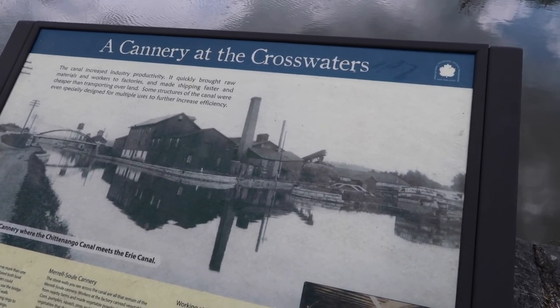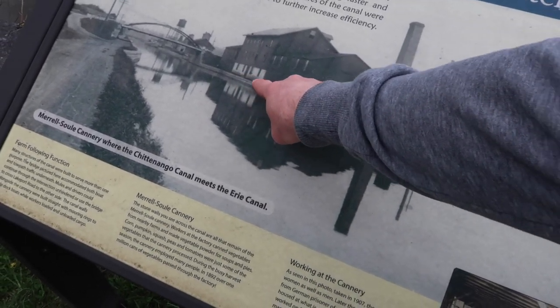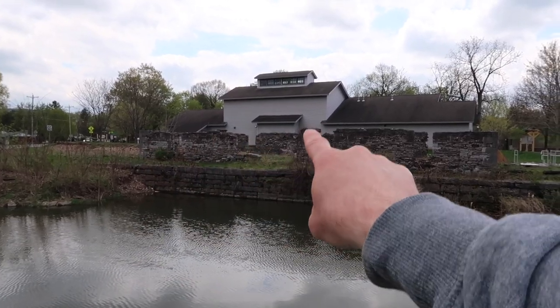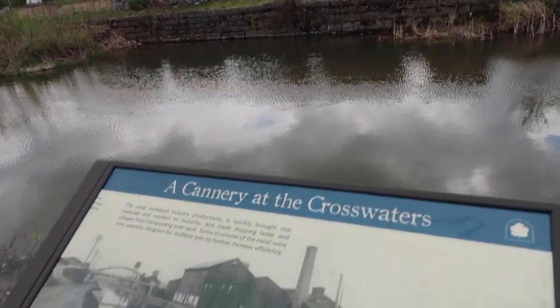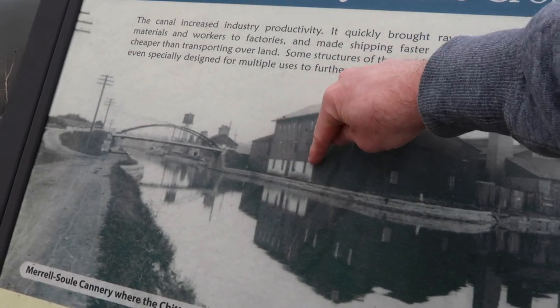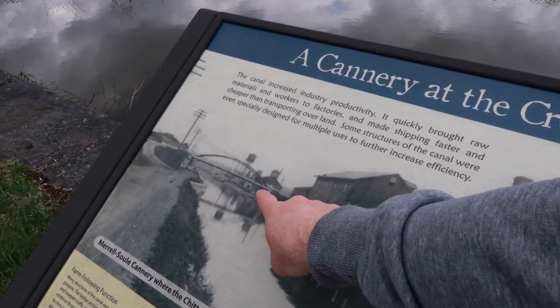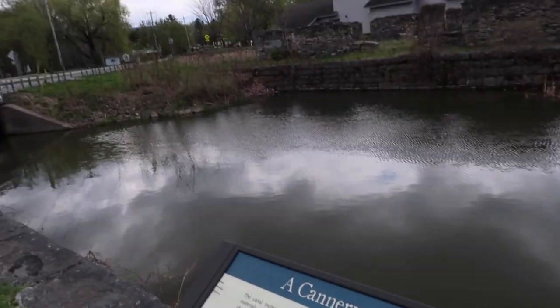It quickly brought raw materials and workers to factories and made shipping faster and cheaper than transporting over land. Some structures of the canal were even specially designed for multiple uses to further increase efficiency. And this photo right here — you can take a look at this building with the kind of white foundation. We have one, two, a doorway, three, four windows. Down the canal here, very recognizable, are these smokestacks from our first informational sign that we saw, and that's just down that way. Chittenango Pottery. Decent view down the canal there.